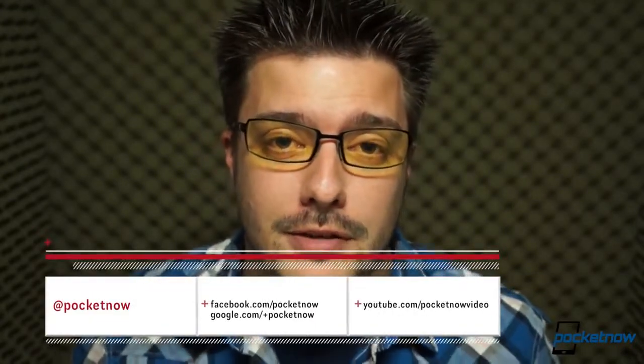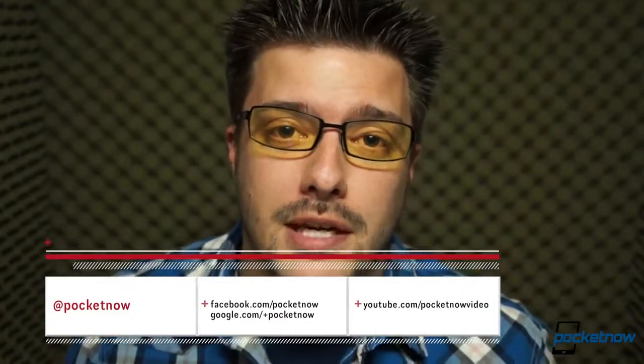Hope you enjoyed our nostalgic look at the Motorola i930. Be sure and subscribe to us if you don't want to miss future videos. Check out our other throwback reviews here on YouTube and visit us at pocketnow.com. Follow us in all the usual places, and thanks again for watching.